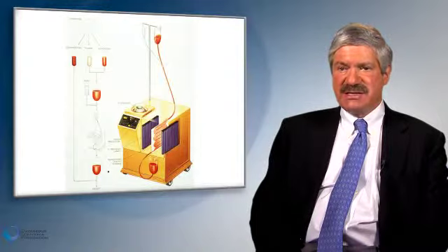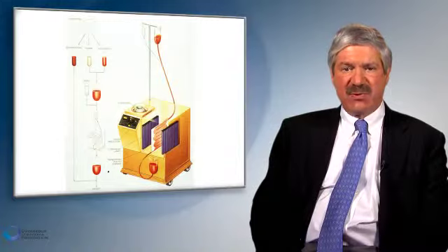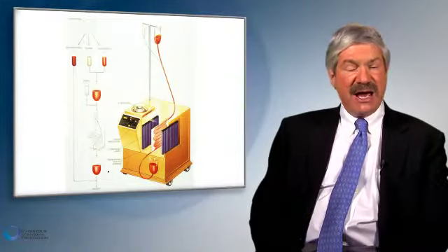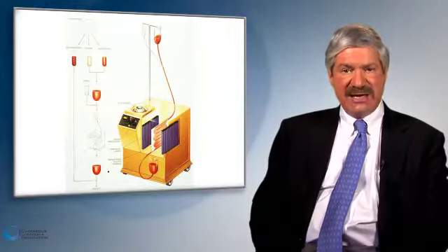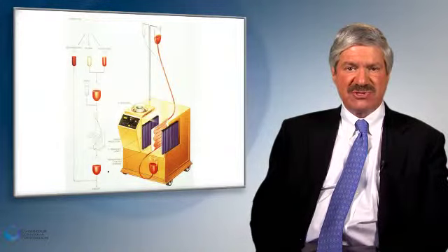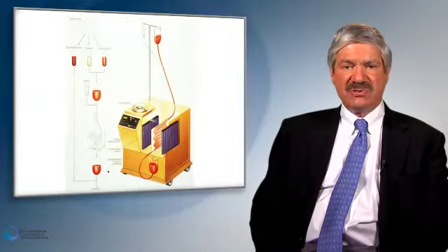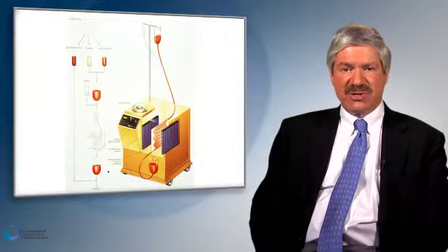Photophoresis is a pheresis therapy which involves separating out the white cells, returning the red cells, and then performing essentially PUVA therapy to the retained white cells in a sterile device. Those cells are exposed to the same drug — 8-methoxypsoralen, also known as oxsoralen or methoxsalen — and then exposed to UVA radiation. At the conclusion of the exposure, the cells are returned to the patient.